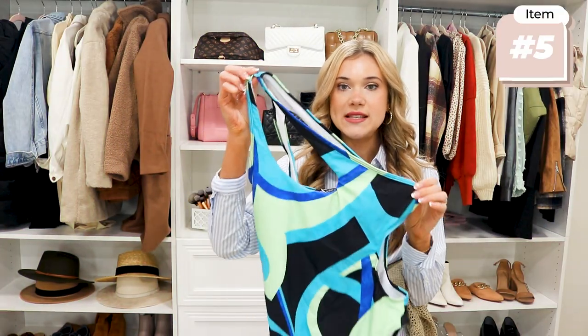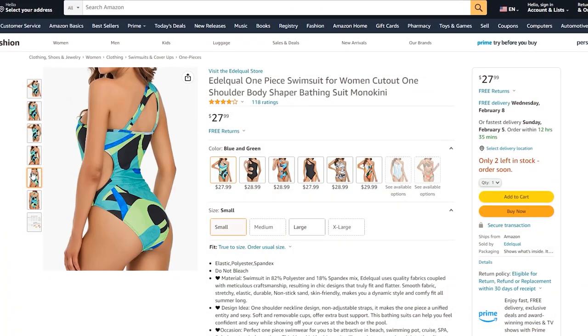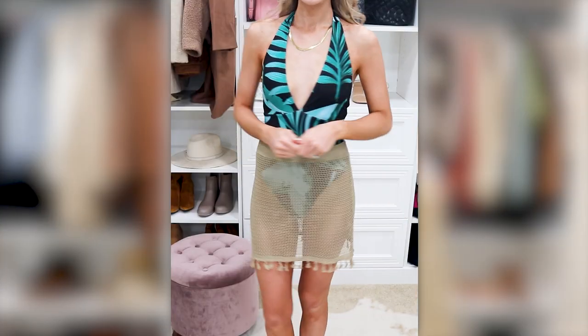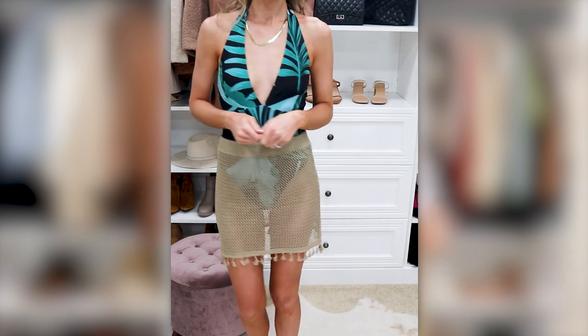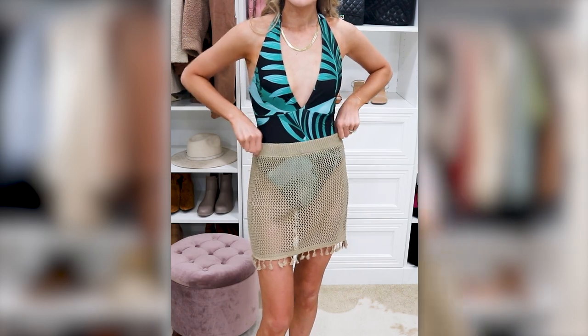This is one of my favorite one-pieces — it's an asymmetrical line with a cute little cut-out on the side. It also runs true to size. Another cover-up option is this really cute crocheted skirt — I love it, it's really comfortable and great to throw on top of a swimsuit if you want to go grab something to eat.